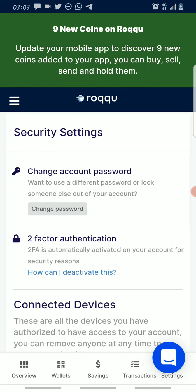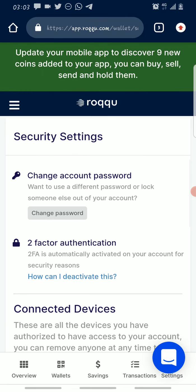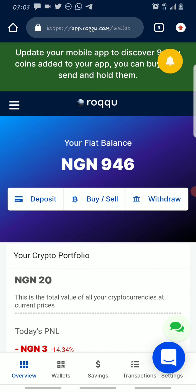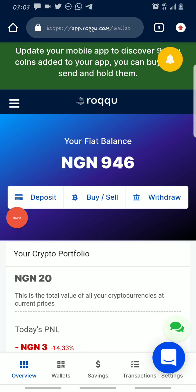Under Security Center you can change your password and do other security-related things. Once you're done and you've verified your account and increased your account limit — that's the amount of deposit you can make on the platform — you go to Overview. Under Overview you can see Deposit, Buy, Sell, and Withdraw.